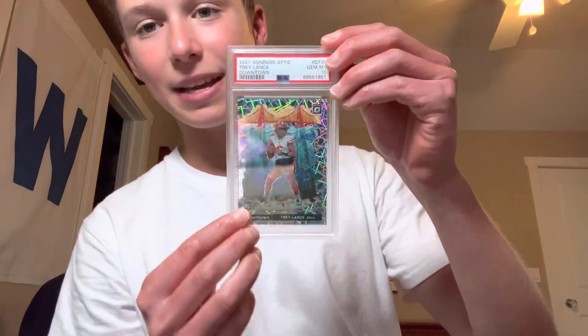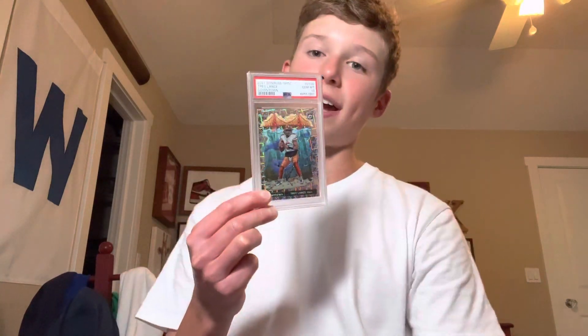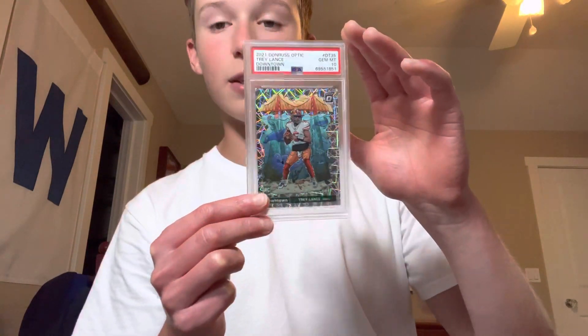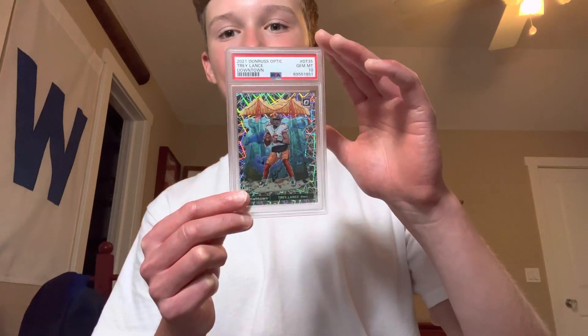Speaking of downtowns, we got another Trey Lance PSA 10 Optic. It'll be interesting to see what happens with the 49ers QBs — they have Darnold, Purdy, and Lance. I think Lance is going to be the Week 1 starter, but we'll see what happens. PSA 10 Optic downtown Trey Lance.